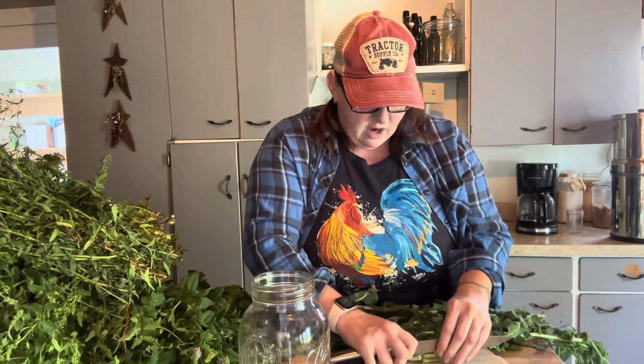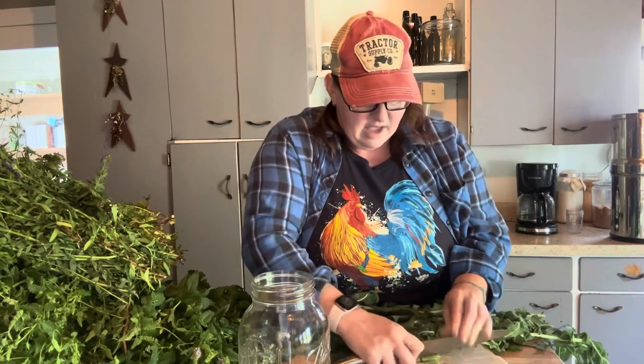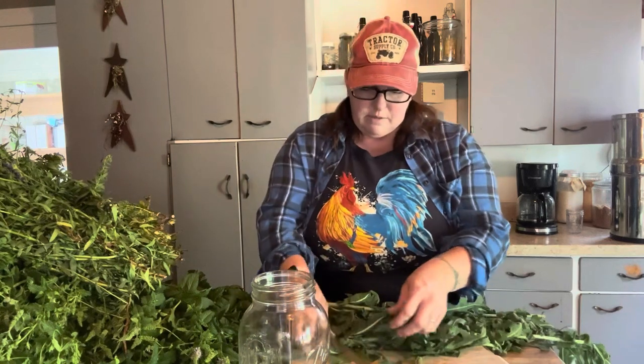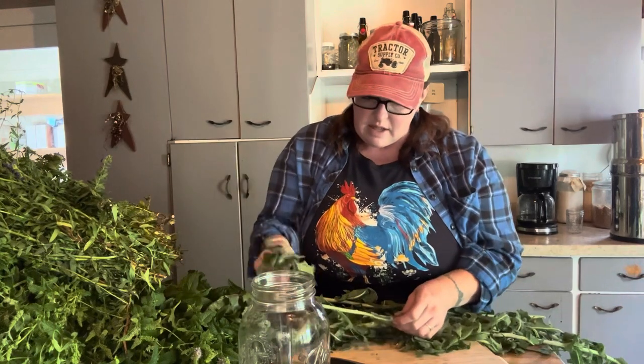I was watching another herbalist talk about this in her YouTube video, talking about all of the benefits of wild lettuce, and she just made me so excited to try it. So I figured we're going to give this a shot. I'm going to go ahead and cut this up as best I can. Like any other medicine that we are trying to make, we are going to make sure we are checking out the leaves and the stems and anything we're going to be including in our medicine.